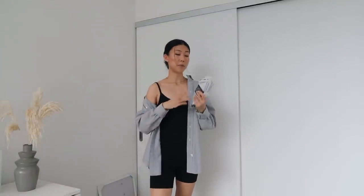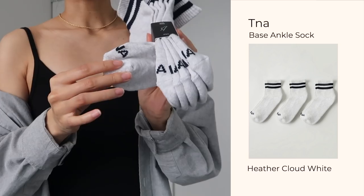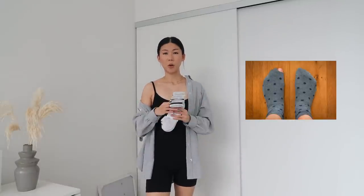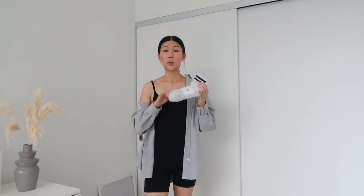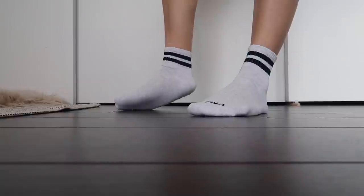The first thing I want to show you are socks — a subscriber actually recommended these to me, so thank you! There's a little bit of extra padding at the toes and at the heels, which is a really nice touch. I go through socks quickly and I'm always breaking the toe, so I really appreciate that. They're super cozy to walk on because of the extra padding — really liking these.